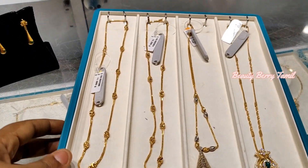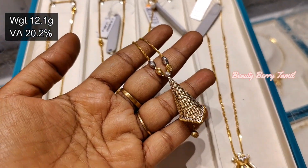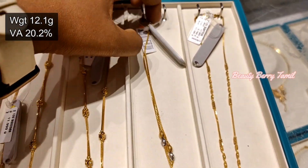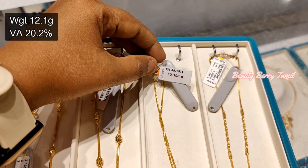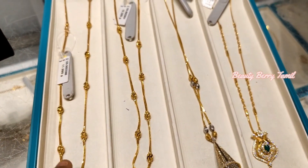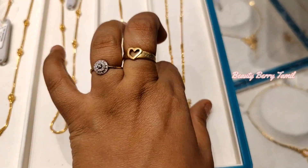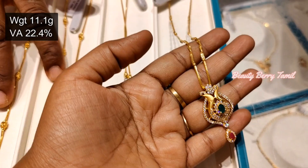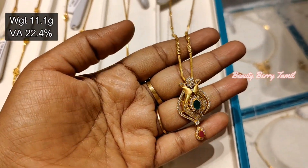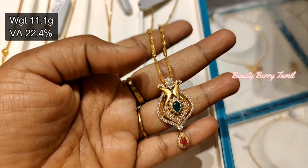If you want to see the necklace or earrings, you can see the same. It's a chain with pendant and you have two-in-one collections. It is very fancy with a large coat ball. The ball and necklace are in this necklace. This is 11.1 grams. You can get a stone in pendant and chain.